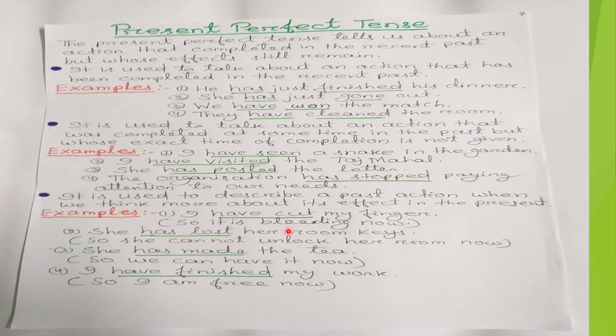'She has lost her room keys, so she cannot unlock her room now.' 'She has made the tea, so we can have it now.' 'I have finished my work, so I am free now.' We think about the effect more in the present time, so we use the present perfect tense.